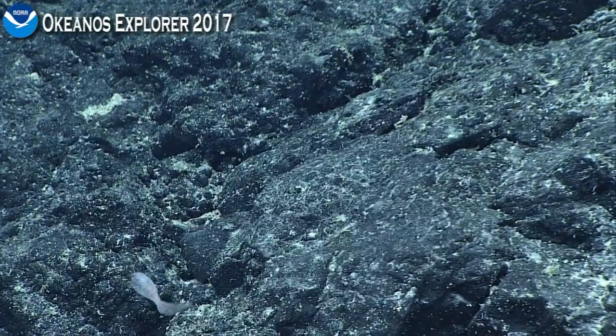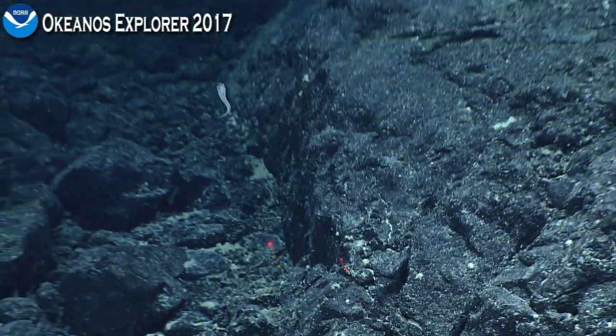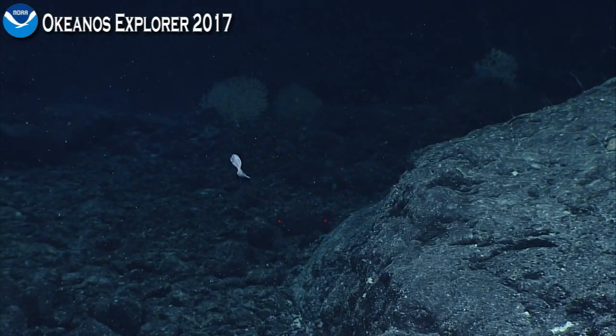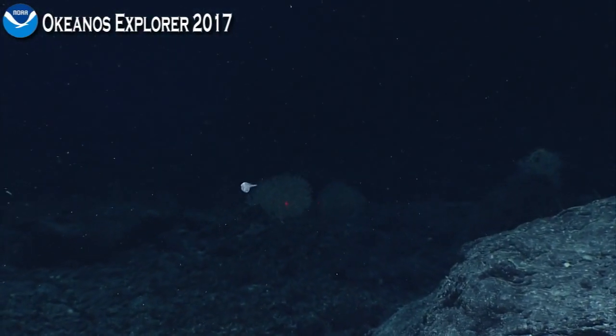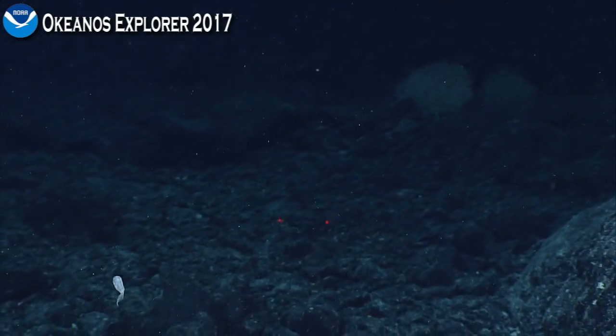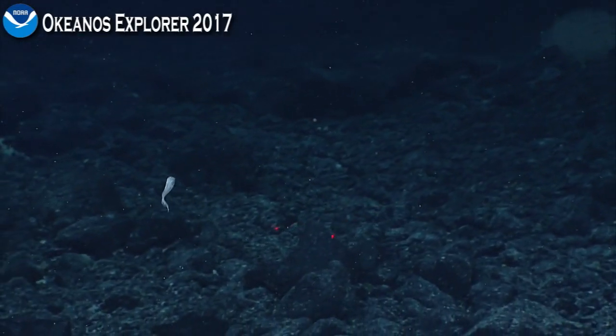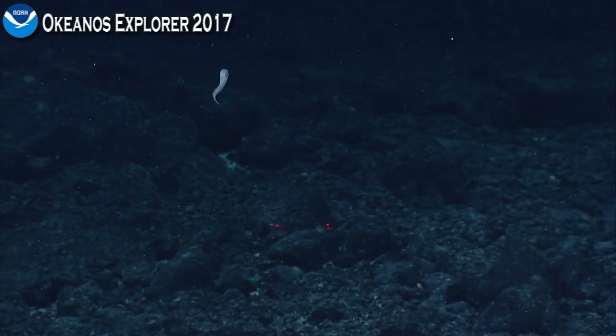This is very likely an undescribed species. They don't have truly planktonic larvae — they likely lay eggs on the bottom and hatch out at a fairly large size for fish. So species often have fairly restricted ranges. It's a very interesting observation: a strange, pale color with dark blotches all over the body.